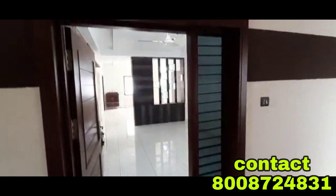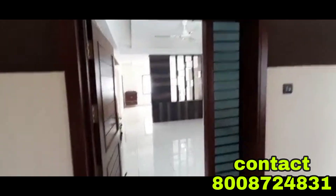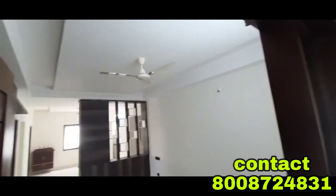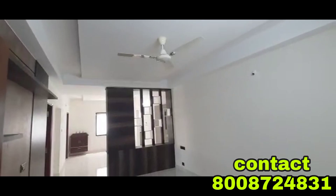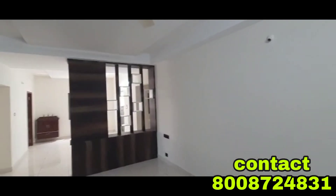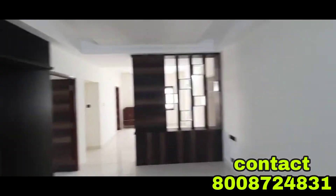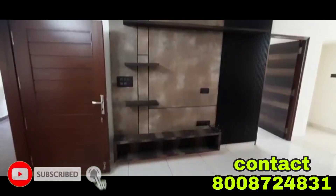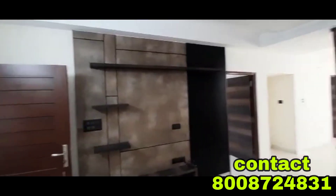It's a luxury flat. I'm going to show you the main entrance and the glass frames. There is a hall space with a fall ceiling. I'm going to show you the final finishing and the TV room, along with two small size platforms.